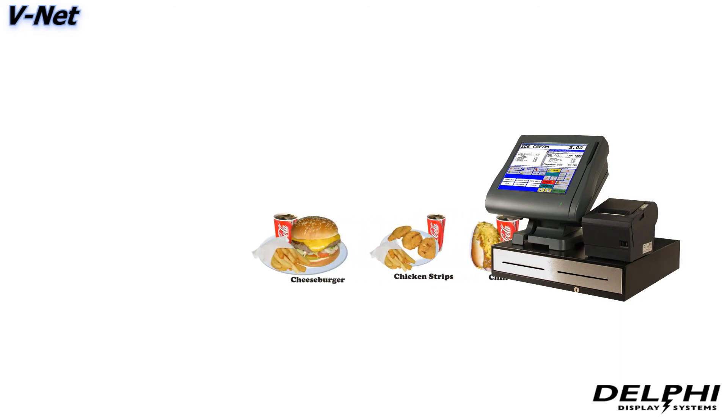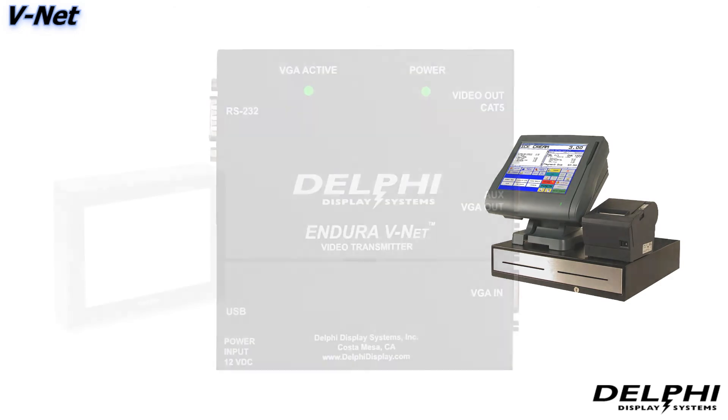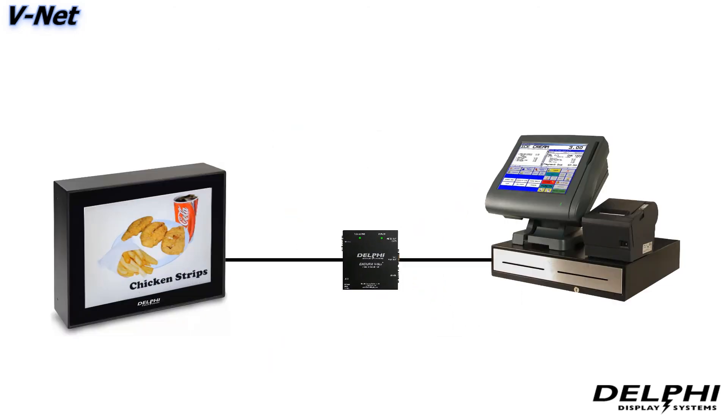For POS systems that have the ability to output images and order screens directly to a display through their VGA output, Delphi supplies only an Endura V-Net transmitter with the display to facilitate the transmission over Cat 5 cable.